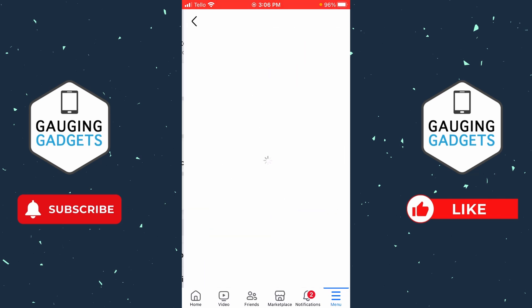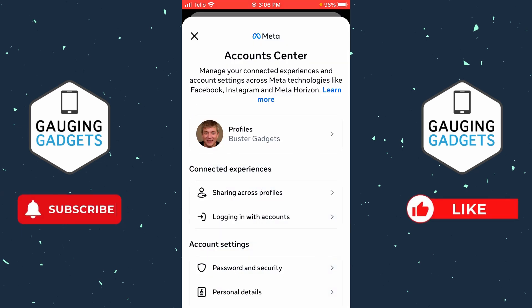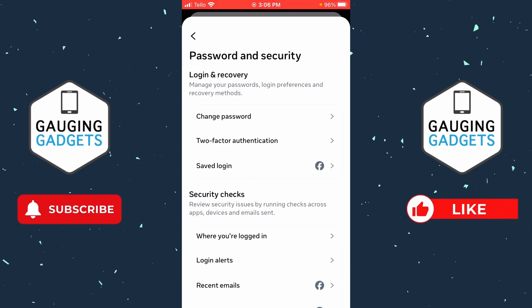Now that we're in the Facebook menu, select the gear in the top right to open the Settings. Then in Settings, simply select See More in Account Center. Once in Account Center, scroll down and under Account Settings select Password and Security.